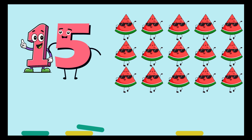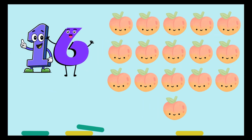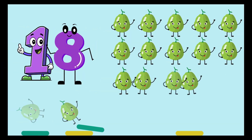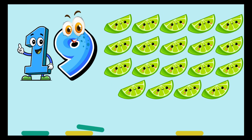Fifteen, fifteen watermelons with sunglasses on. Sixteen, sixteen peaches. Seventeen, seventeen lychees. Eighteen, eighteen guavas. Nineteen, nineteen limes.